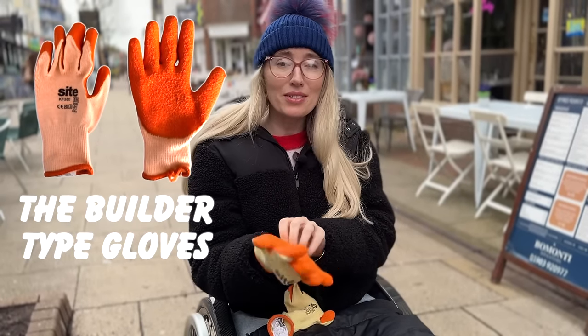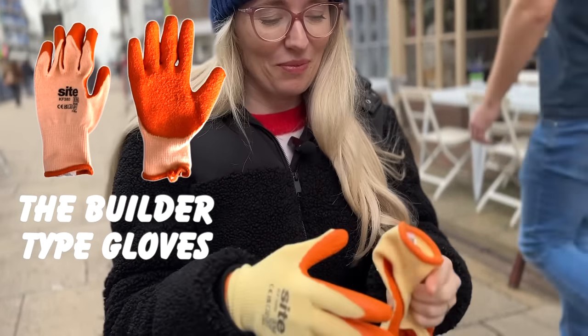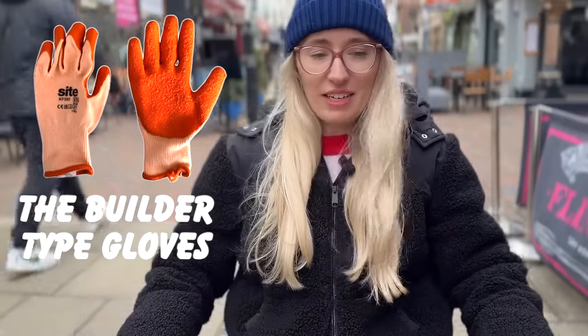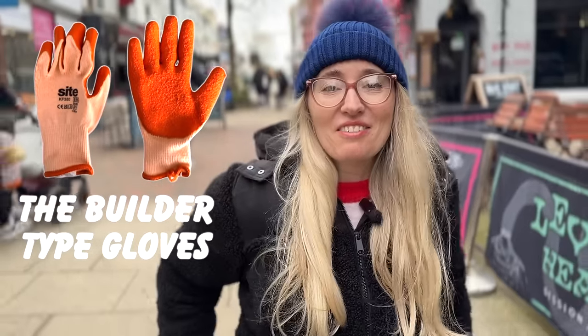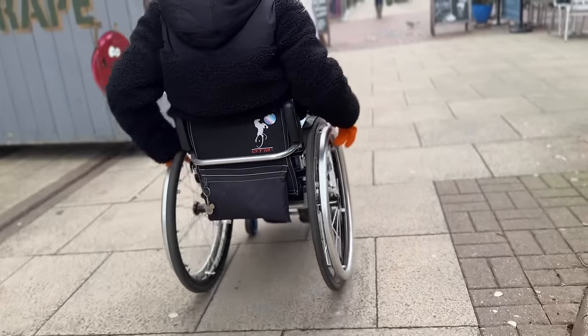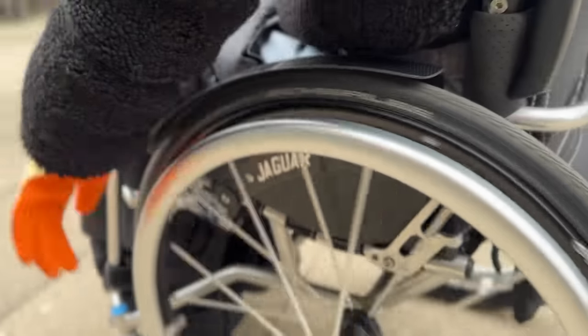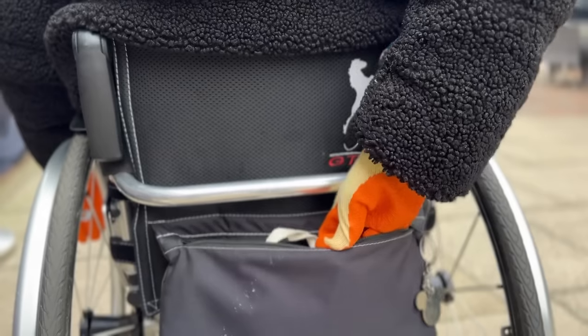If you want to keep your hands warm these are the gloves for you, but that's about it. Next up is the builder's gloves — I do find them a little garish outside. Besides from feeling very self-conscious, they're feeling great — really grippy but not too grippy. But they are a bit cold and I feel like I'm wearing a costume. These gloves completely failed the practicality test.